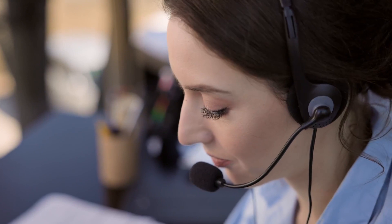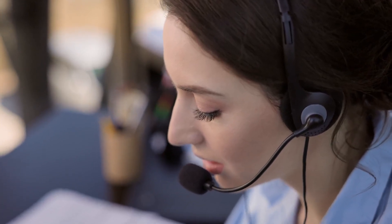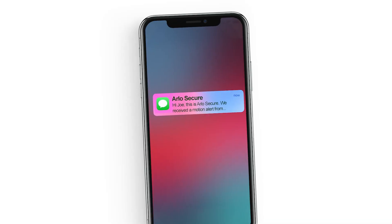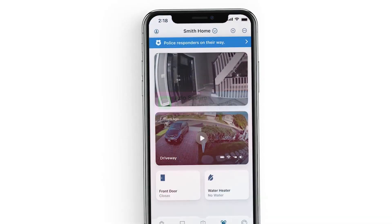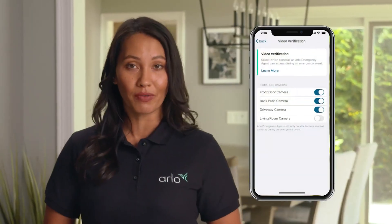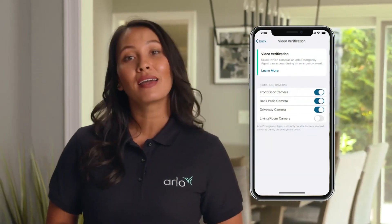For the Arlo Home Security System, 24/7 professional monitoring provides around-the-clock protection with live security experts. In the event of an emergency, experts can send fire, police or emergency responders to your home. They can also use video and image verification to reduce false alarms and expedite emergency response. Arlo Secure, a command center for all your security.